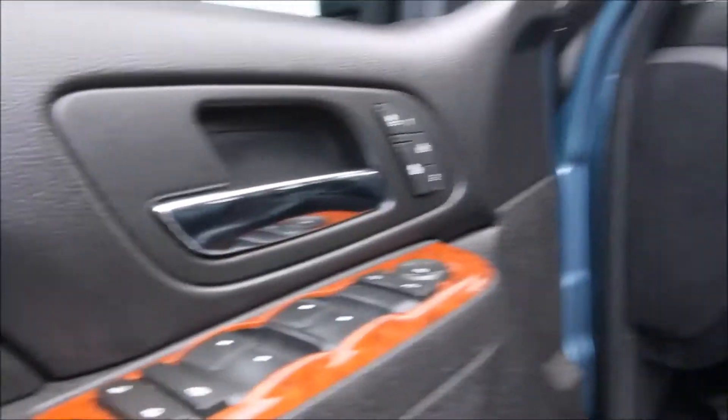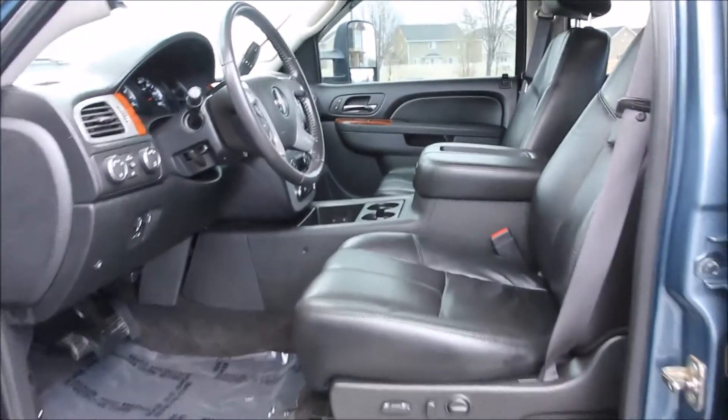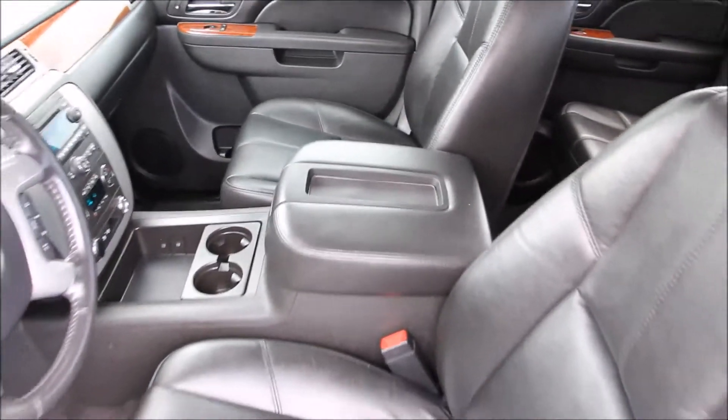Here on the interior, the truck features remote start, heated black leather seats, a driver's memory seat, and front captain's chairs. It has AM/FM stereo, CD, Bose premium audio, DTS and Dolby digital sound, and an auxiliary port for your iPod or MP3 player.